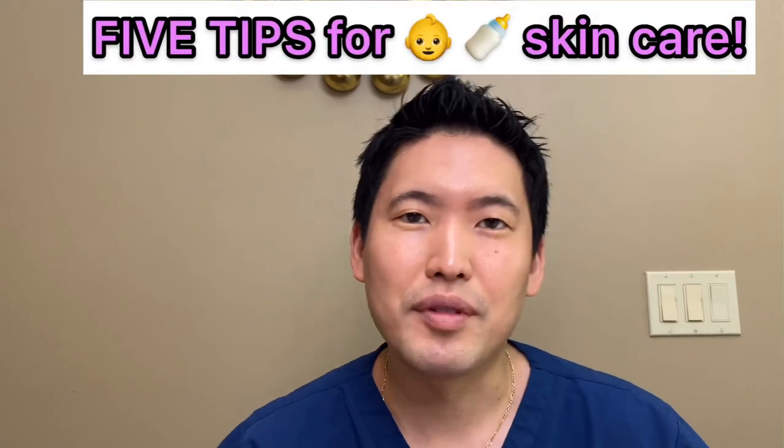For you parents that are new, or not new, and you just feel completely clueless — which is completely normal because I have felt like that many times. I had my first child while I was in residency at Harvard, in Boston. My family is all in Hawaii. I had no family to help out, my wife as well. I definitely had those times where I just wanted to jump on the phone and call somebody for tips. Thankfully, a lot of my residency colleagues had kids already so they could help me out. But I just wanted to give you five tips for newborn skin care.